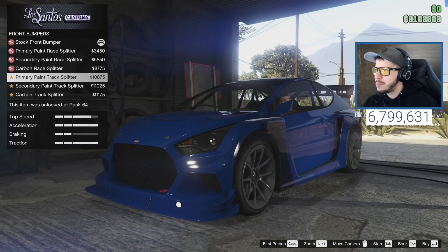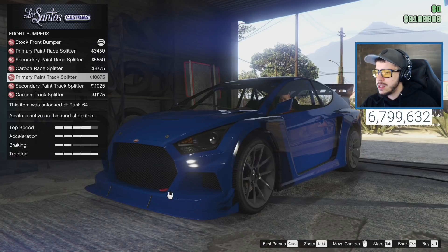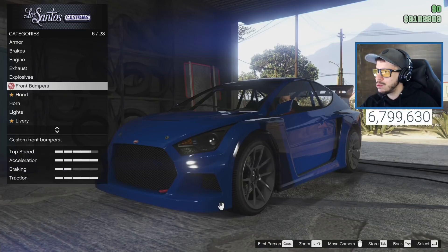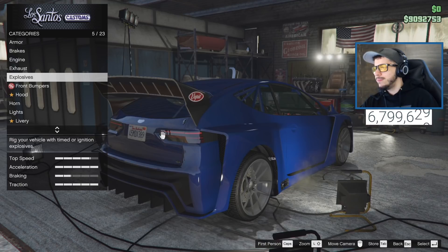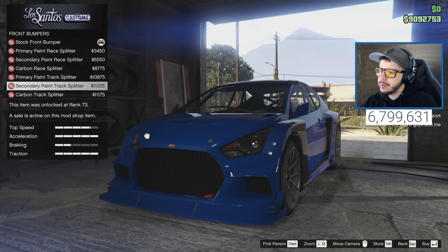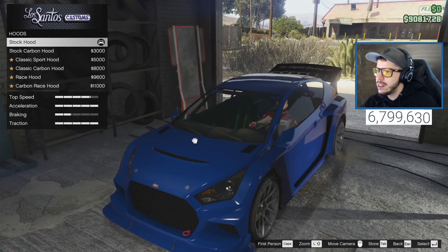For front bumpers we've got primary paint race splitter, secondary race paint splitter, carbon race splitter, primary paint track splitter, secondary and carbon options. Let's go with the side carbon exhaust. Should we make it carbon-based or not? We're going with carbon for the splitter and secondary for the front bumper. For the hood, we've got stock, stock carbon, classic sport - and the race hood, we're definitely going with the race hood.